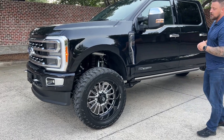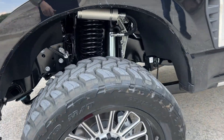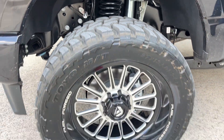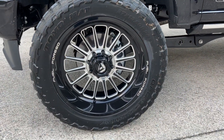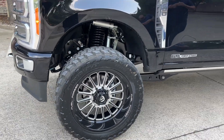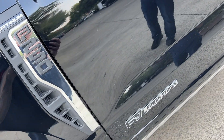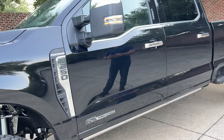This is sitting on a four-and-a-half inch Carli pinion top kit on a 37-inch Toyo tire on a 24-inch Fuel forged wheel. Absolutely awesome setup — looks so great with this black truck with the little chrome accents, the Platinum badges, and the 6.7 Power Stroke badge. It just brings the whole build right together.